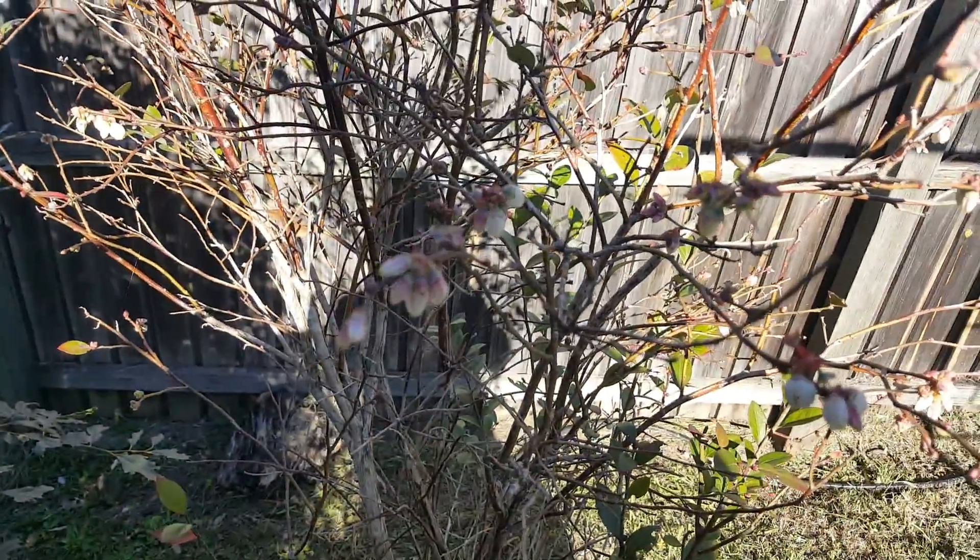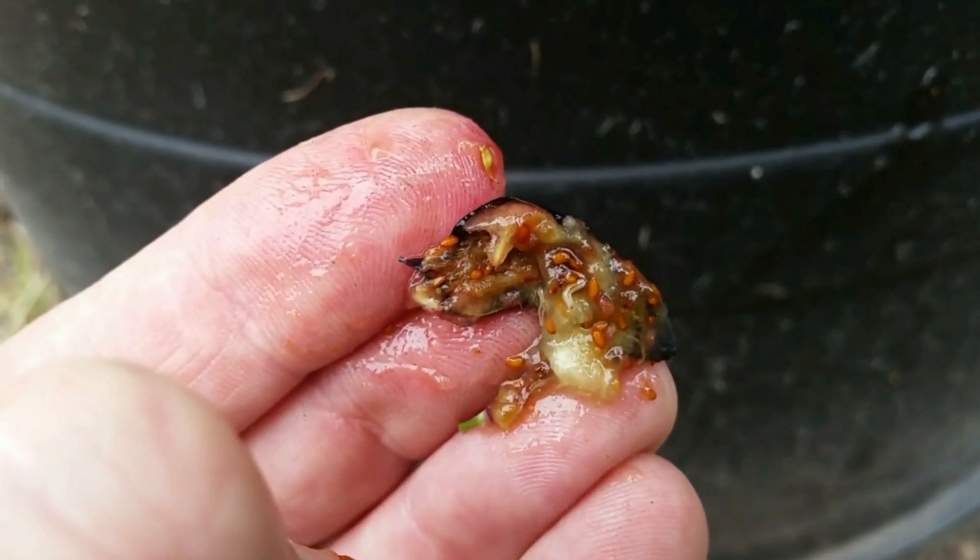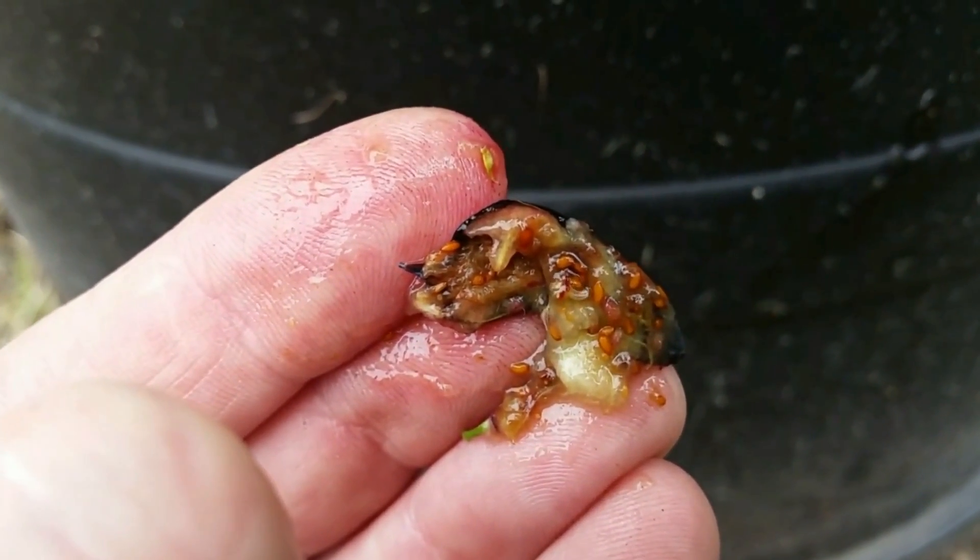Got some more up here. Last season we lost a lot of our blueberries to the Queensland fruit fly, so hopefully a lot of these guys will stick.